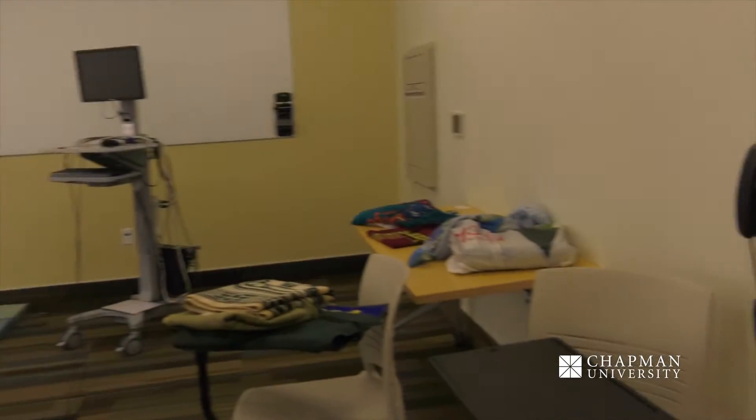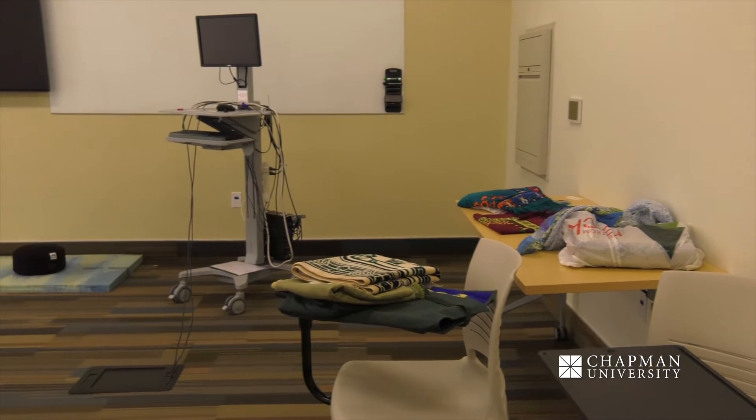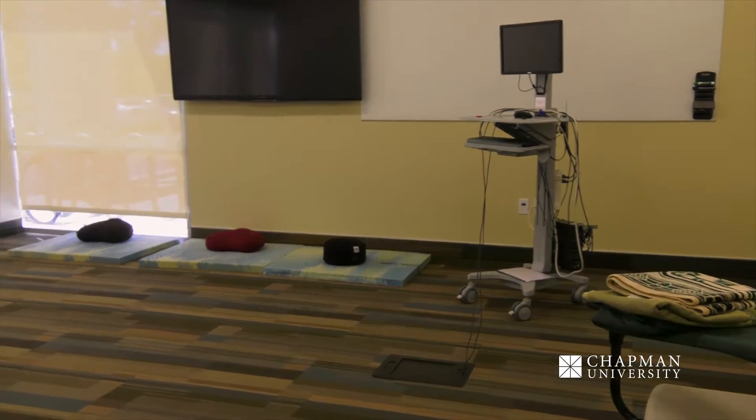We also provide for students here at the Rinker Health Science Campus a prayer and meditation room. We know that students have different needs of religious and secular beliefs, and so just having a space for them to come in prayer or even just meditate is a wonderful opportunity for students.